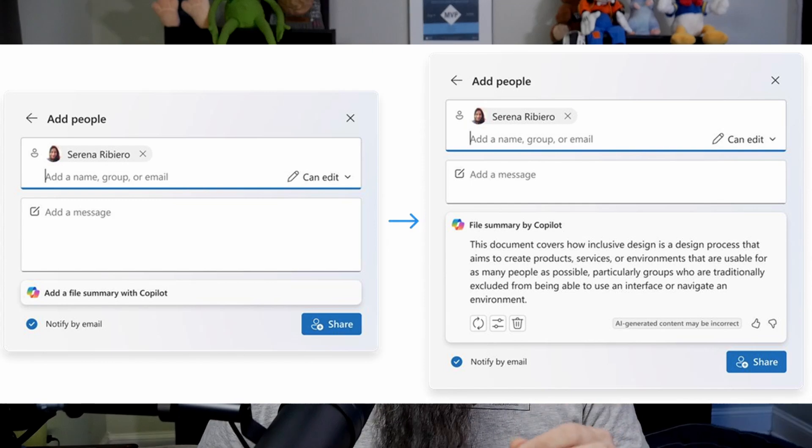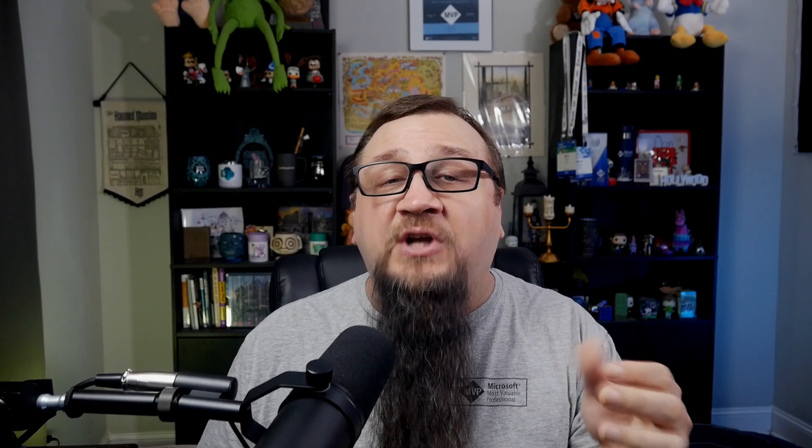We'll have to see how this works when it comes out. Let's talk about the Copilot integration. When you're sharing a file and you send an email to let them know the file has been shared with them, there's going to be a new option where you can generate a file summary with Copilot. That summary will be sent inside that email so users understand what the file is without even having to open it. I can't count the number of times I've gotten an email with a shared file and had no idea what it is because the file name is unhelpful — this gives that context right away.